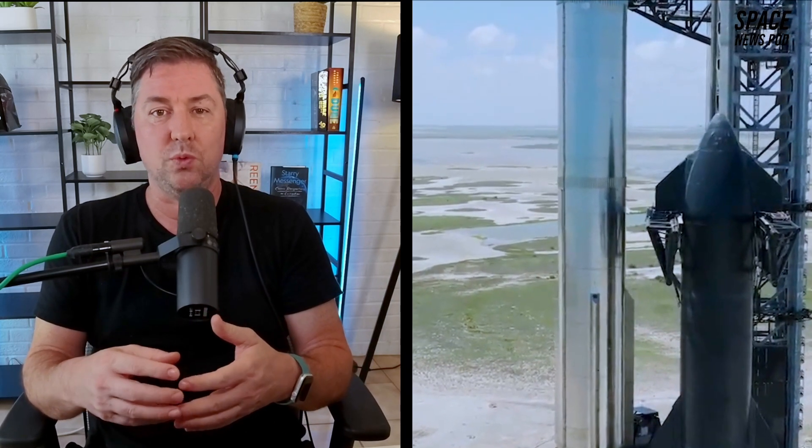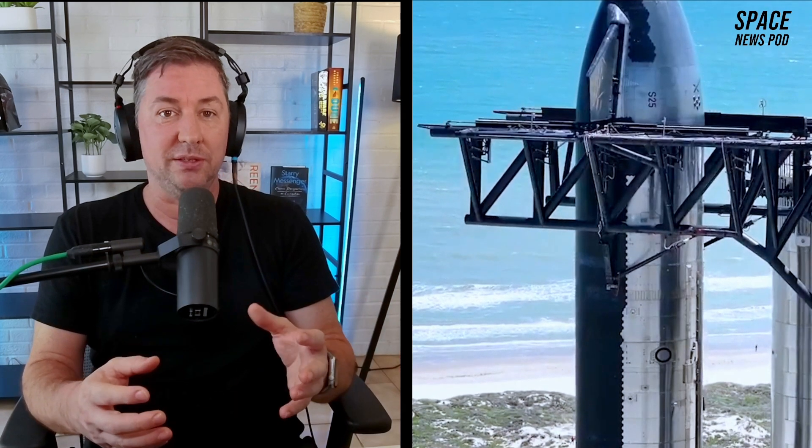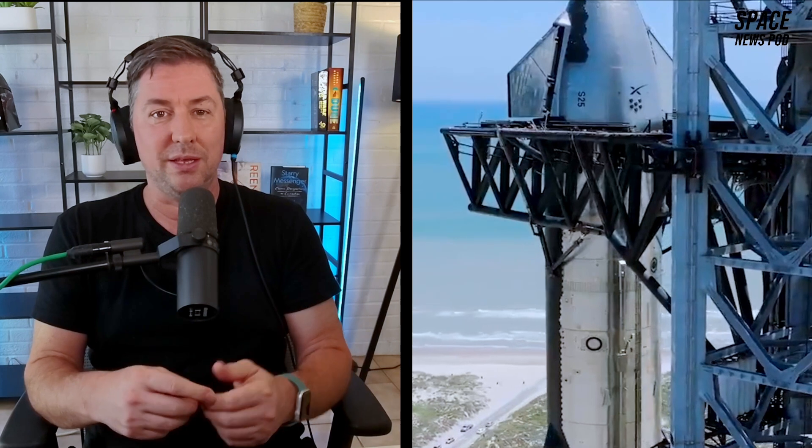SpaceX plans to send five uncrewed Starship missions to Mars by 2026, according to Elon Musk. The goal of these missions is to test the reliability of landing on the Martian surface, laying the groundwork for future human exploration. Musk confirmed that SpaceX must wait for the next Earth-Mars launch window, which occurs when the planets align in a way that minimizes energy and time required for travel. The next optimal window is in 2026, with another following in late 2028 into early 2029. If the uncrewed missions go well, the first crewed Starship flights to Mars could occur during the 2028-2029 window.